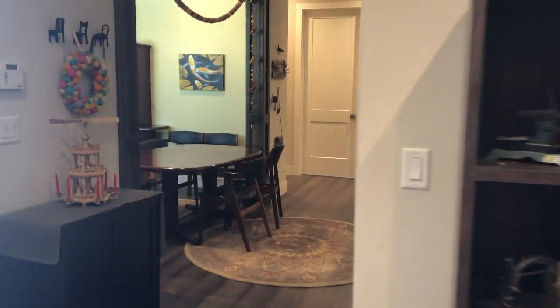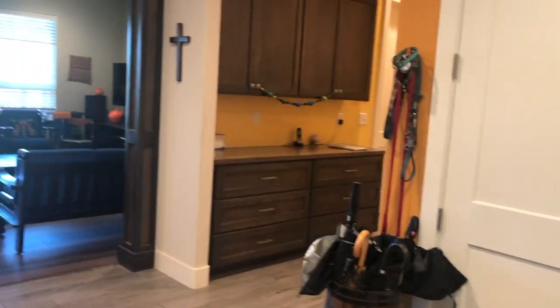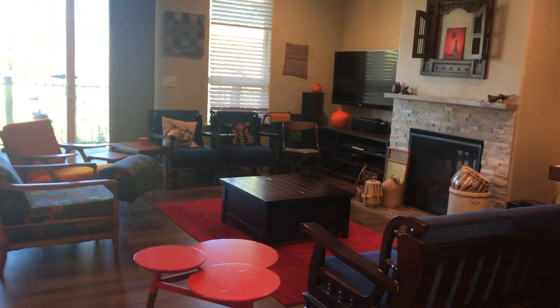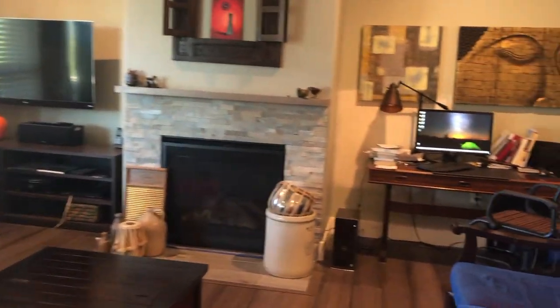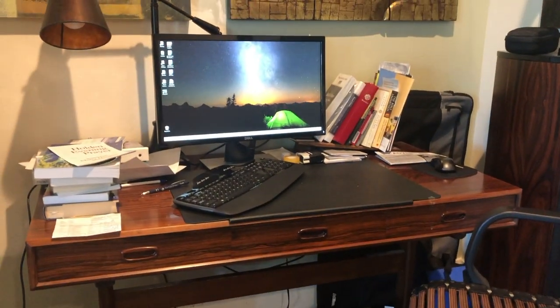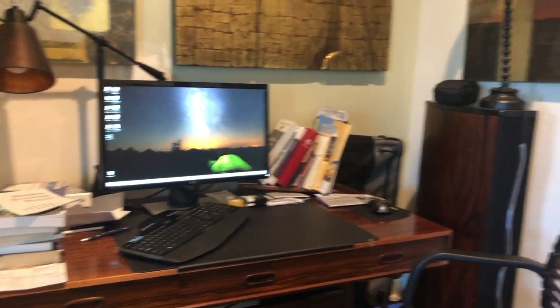Let me just close the door and then I'll show you around a bit more. And these days it includes this, which is our temporary church office, including a church office computer and some files and so.